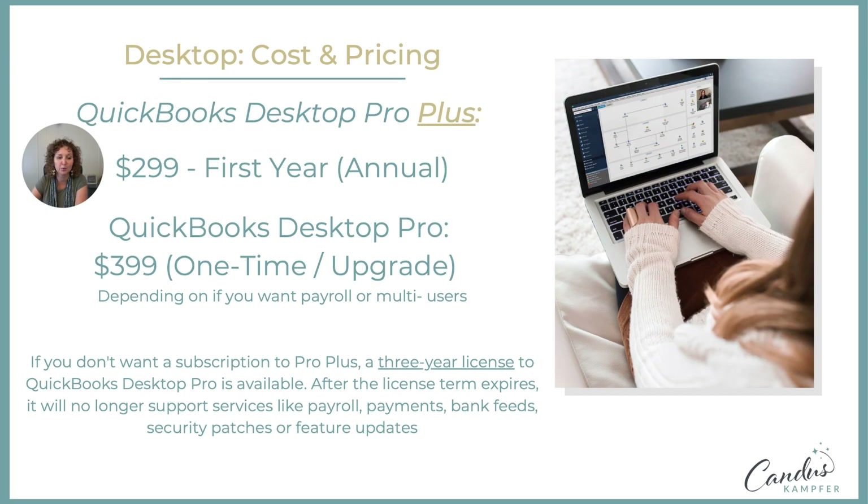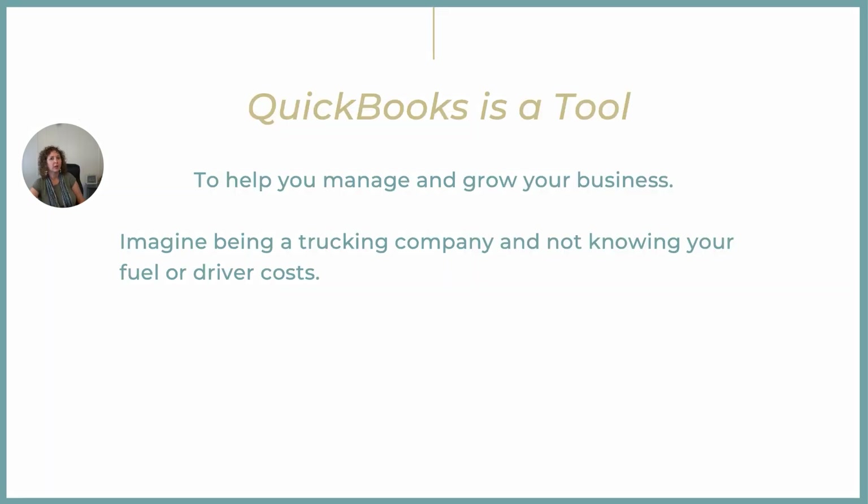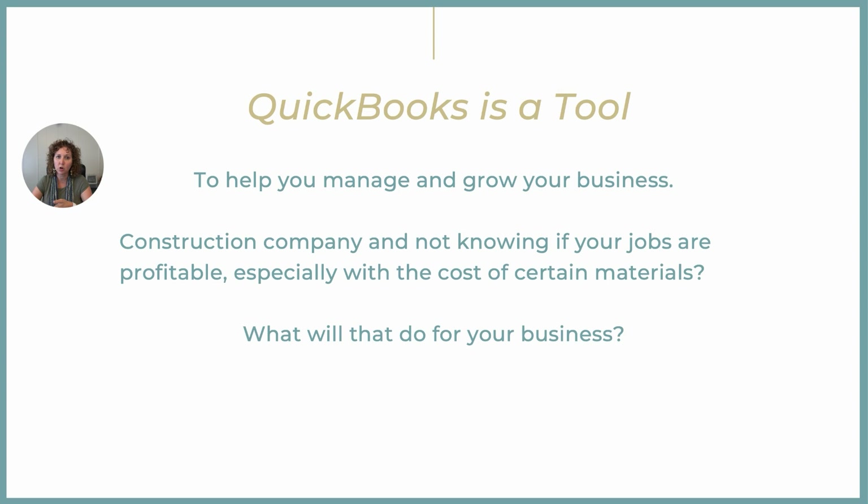The main focus I want you to think about: whether you choose to go online or Pro, consider what the benefits are of QuickBooks for your business. For those of you who are trucking companies, you need to know how much you're spending in fuel and driver costs, because you can't make business decisions without that. For those in construction, what would it be like if you didn't know what your jobs are costing you or your materials — especially with material costs going up?